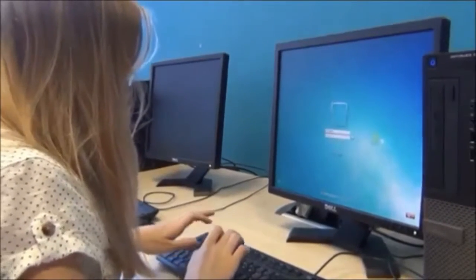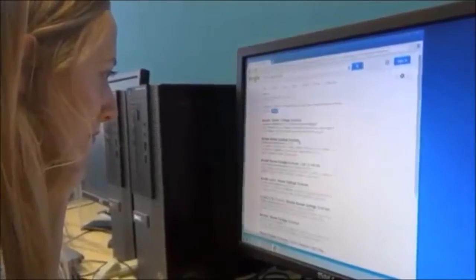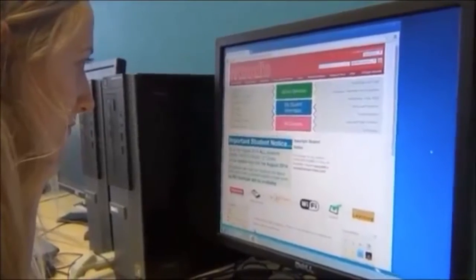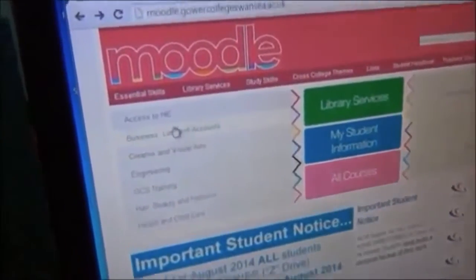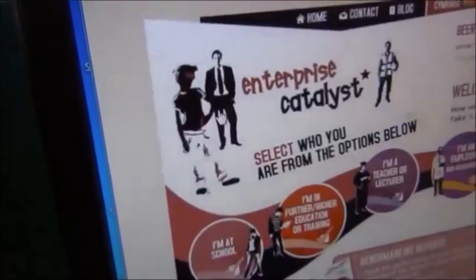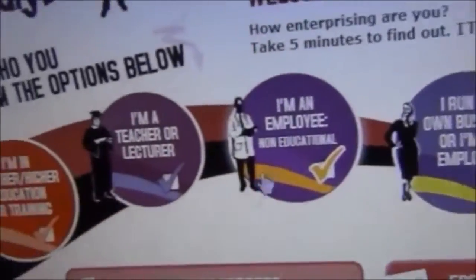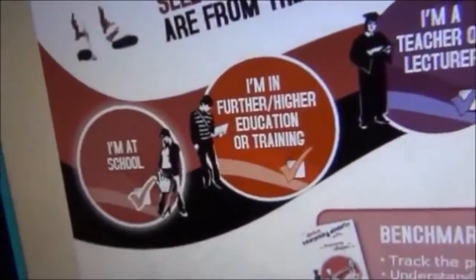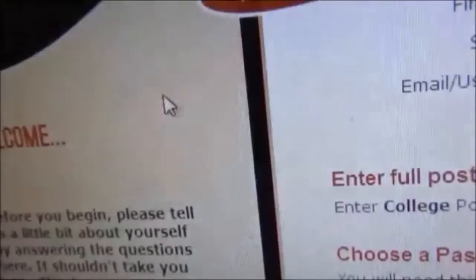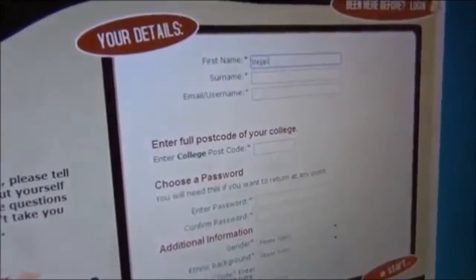Step one: log onto a computer using your student username and password. Step two: open up Moodle and search for Enterprise Catalyst under Essential Skills. Step three: select your occupation. Students should select further education. Step four: fill in your personal details and you're ready to begin.